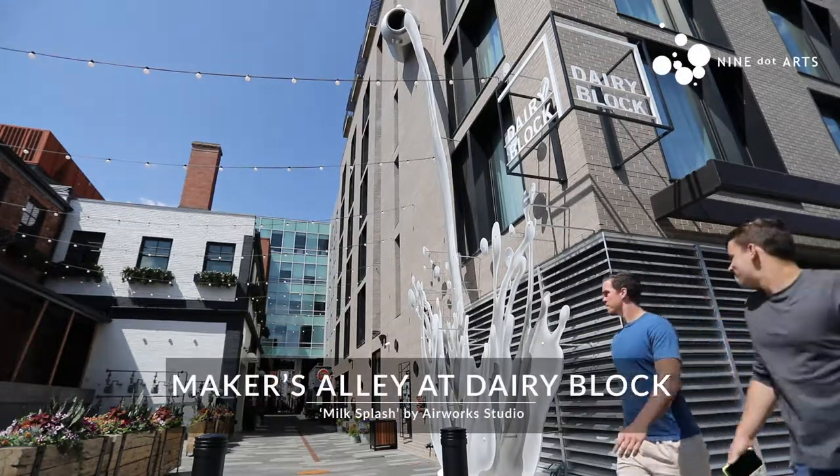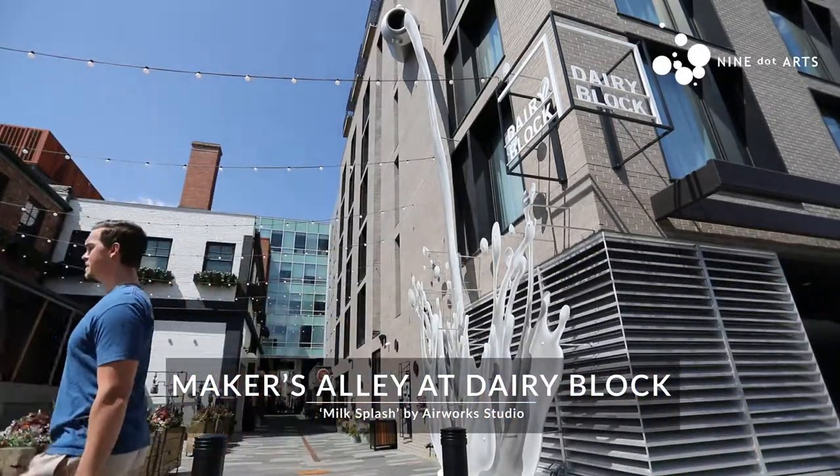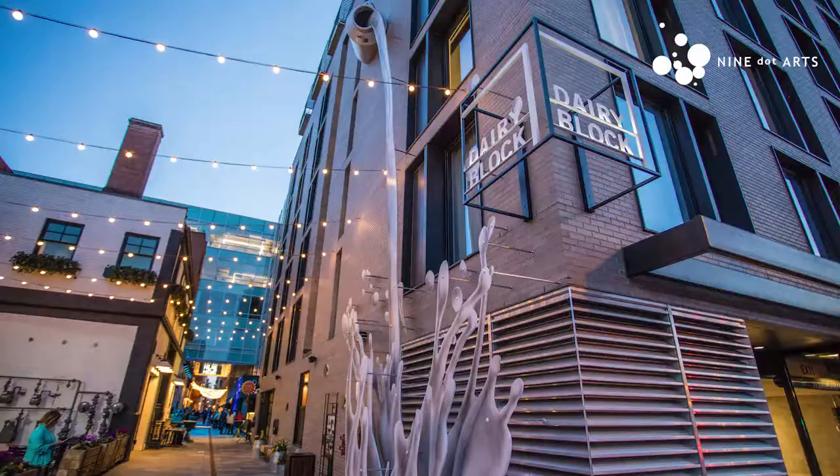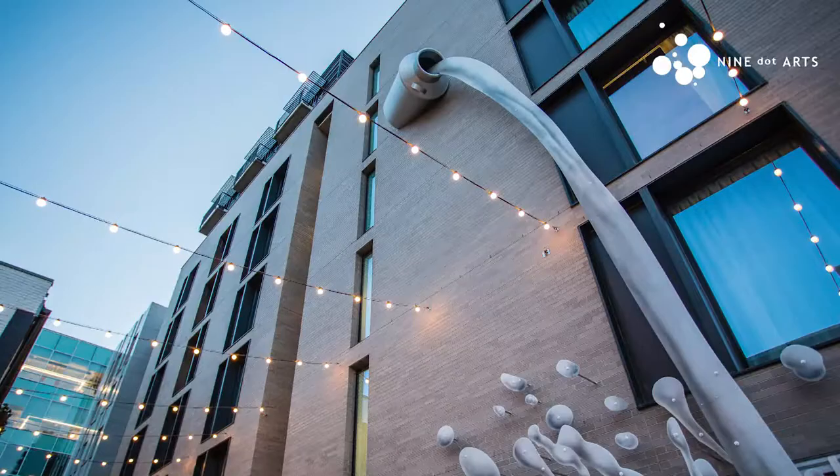Usually I'll see people kind of passing by the space and they'll do a bit of a double take. It's a piece that really photographs extremely well. You've got a large milk canister that's pouring down a stream of milk that kind of splashes down into a milk glass.